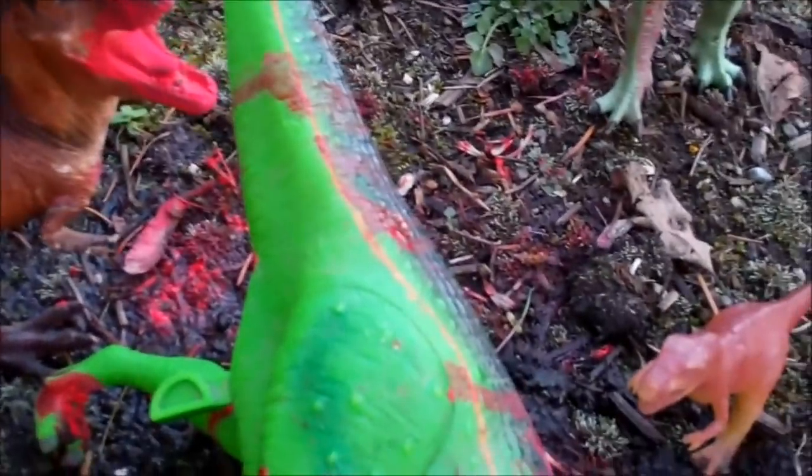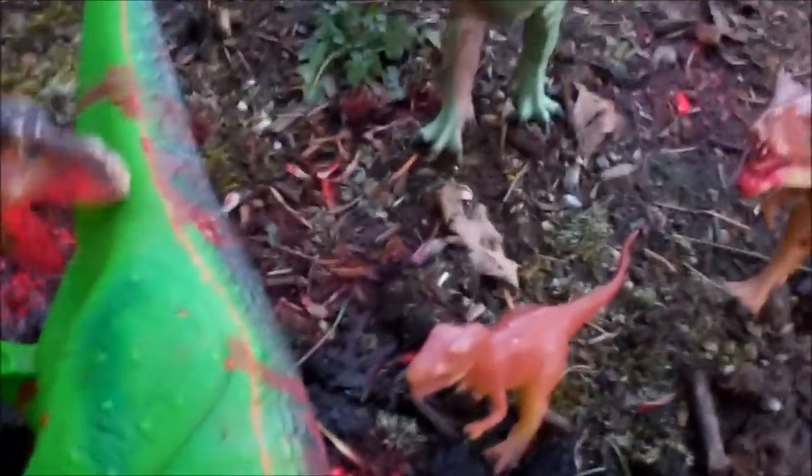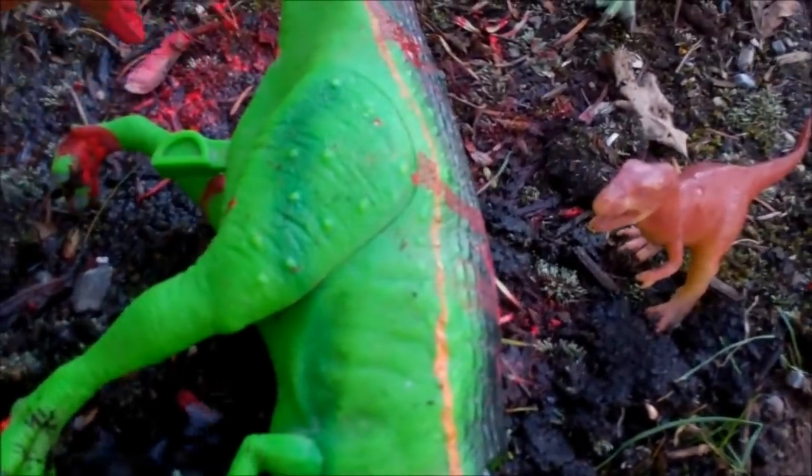Here we see a T-Rex — or actually a family of T-Rexes — feeding on what looks like a dead T-Rex.